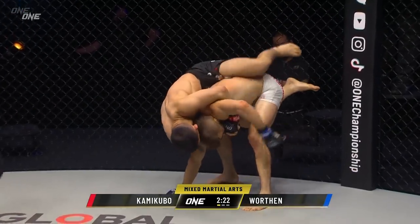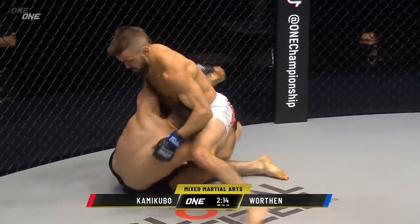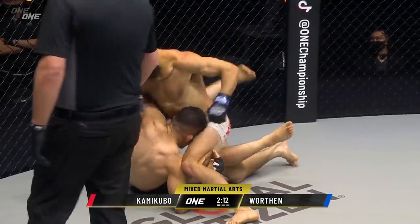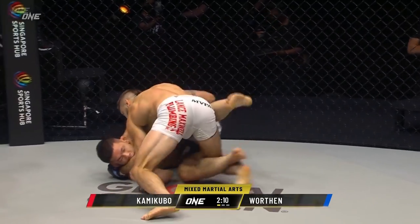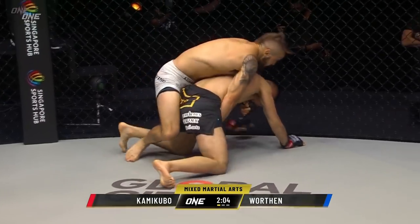Kamikubo going for a ride on Troy Worthen's back, down on the canvas. Very highly educated martial arts crowd here in Singapore. That was good defense from Troy Worthen to defend his back and put Kamikubo on the bottom. Kamikubo's not used to being on the bottom.